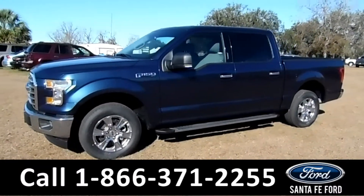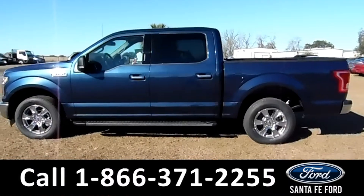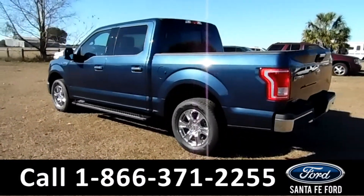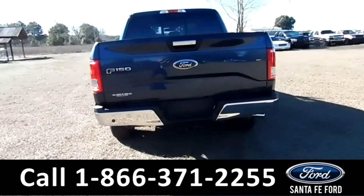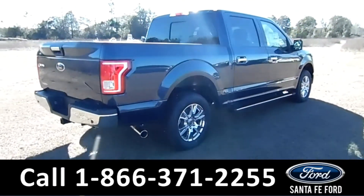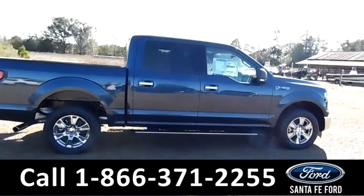This 2017 Ford F-150 XLT has fog lights, 18-inch alloy wheels, solar tinted windows, chrome running boards, remote keyless entry and keypad locks, and a hitch receiver. Remember, you can view the window sticker online at SantaFeFord.com.